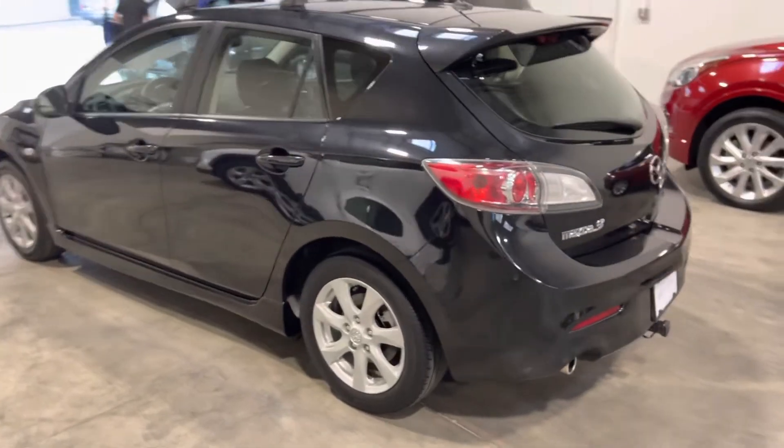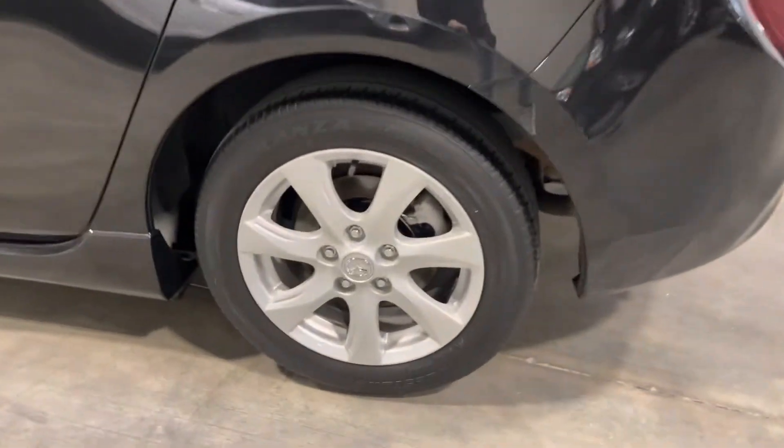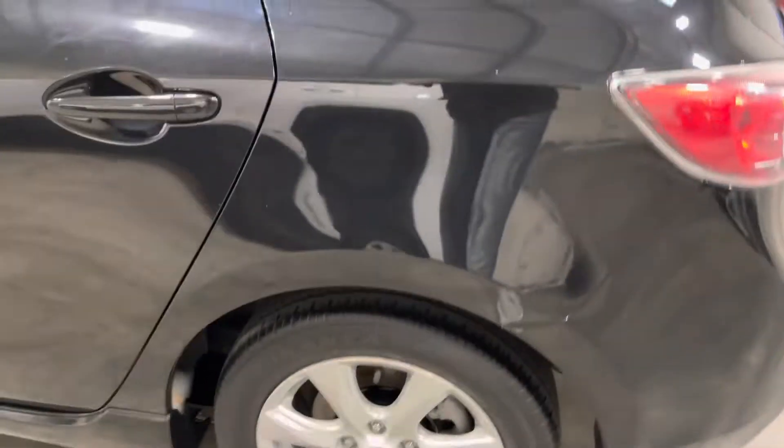Around the driver's side now, let's look at one of the alloy wheels and into the rear driver's side.